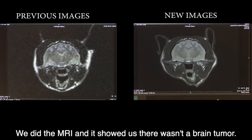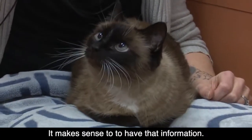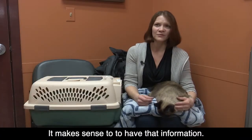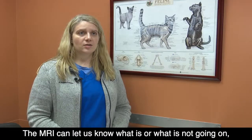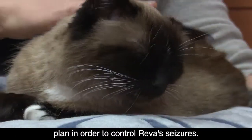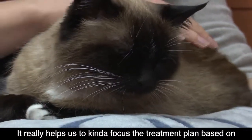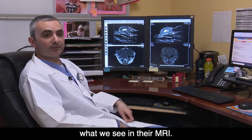We did the MRI and it showed us that there wasn't a brain tumor. It makes sense to have that information — we can really know what we're treating. The MRI can let us know what is or what is not going on, and then we still have to make the best plan to control Reva's seizures. It really helps us focus the treatment plan based on what we see.